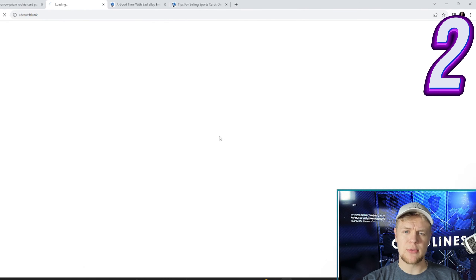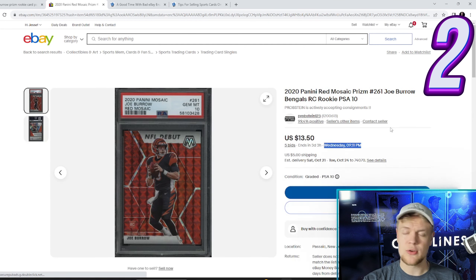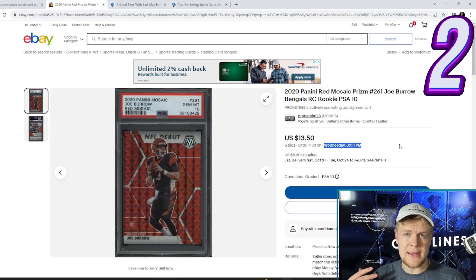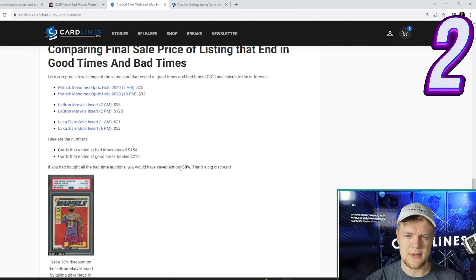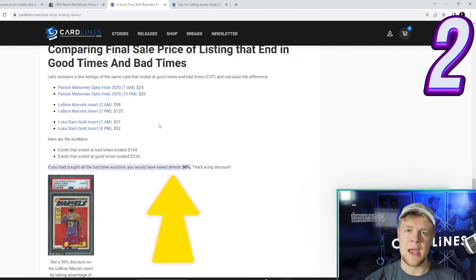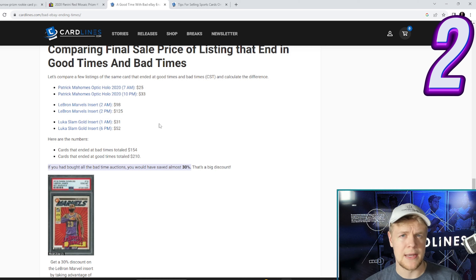Tip number two. If you click on an auction, you get the time when it ends — it tells you exactly, and it should be set to your time zone. So this one ends at 9:11pm. If you find cards that end exceptionally early or exceptionally late, you're going to get a better value on those. We actually did the math and it turns out you save about 30% if you buy something that ends at a weird time. If you find something that ends at 7:13am, you're probably going to get a pretty good deal — not many people are on eBay buying sports cards at that hour.